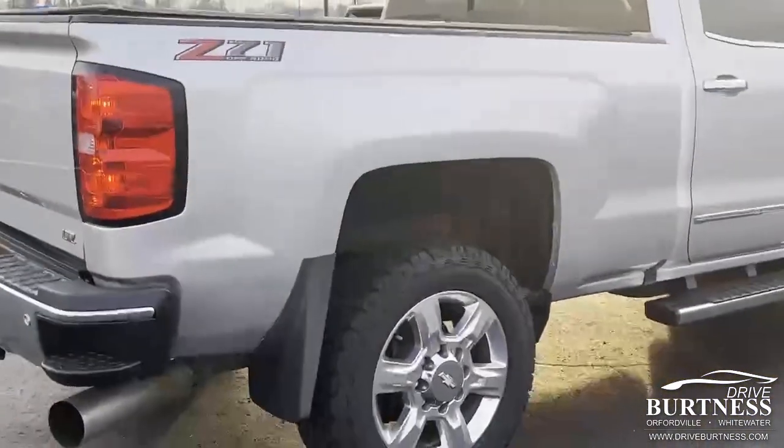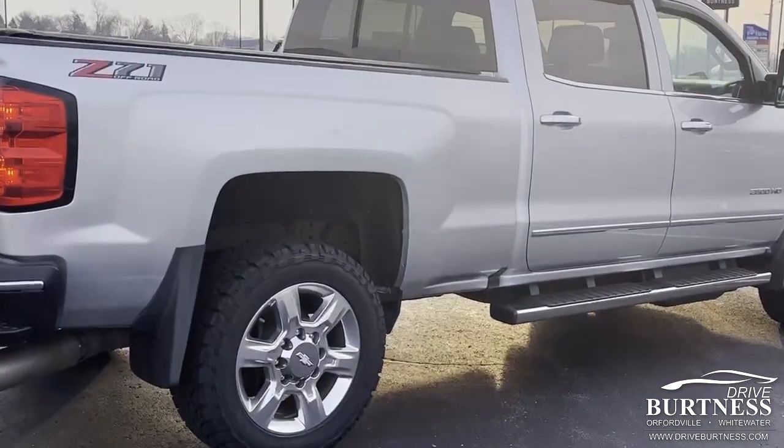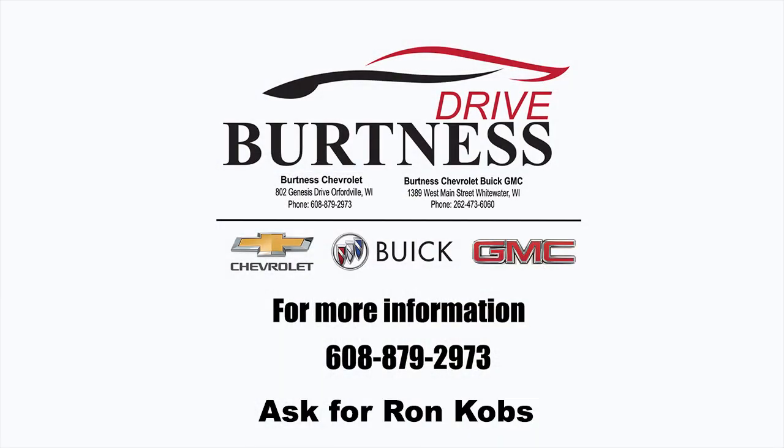Any questions? My name is Ron here at Burton of Chevrolet. Feel free to give me a call at 608-302-3177. Again, Ron at Burton of Chevrolet. Have a great day. Thank you.